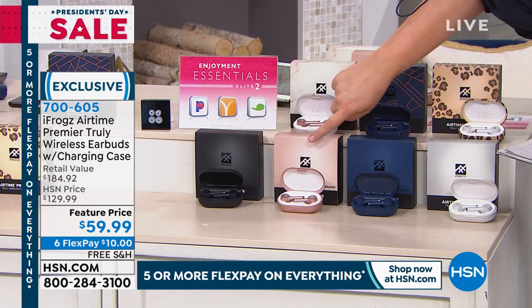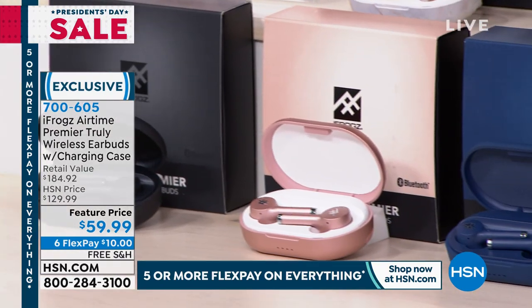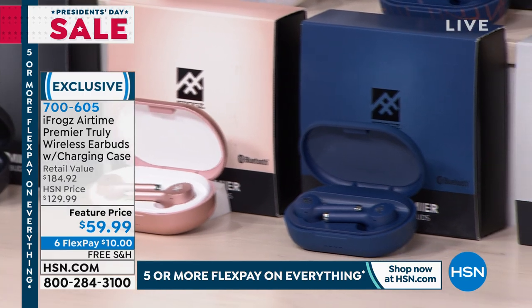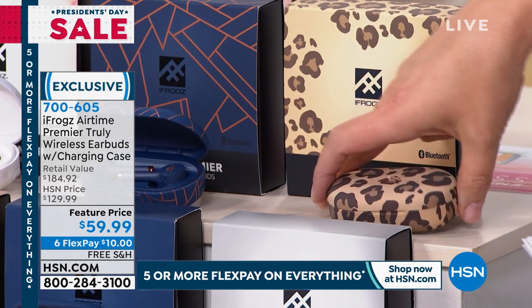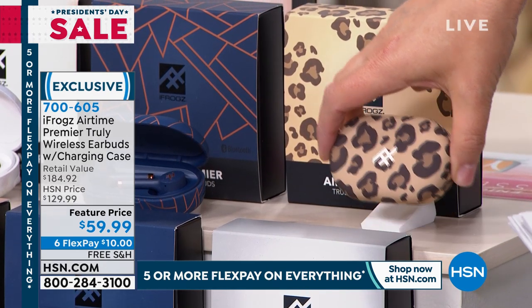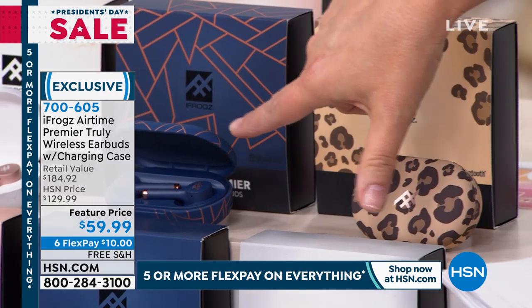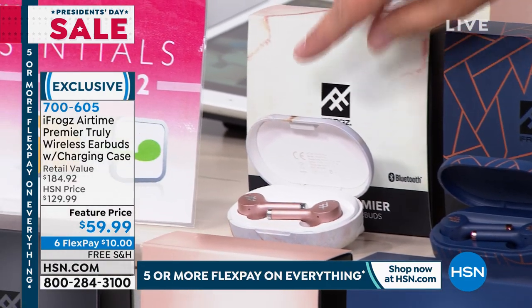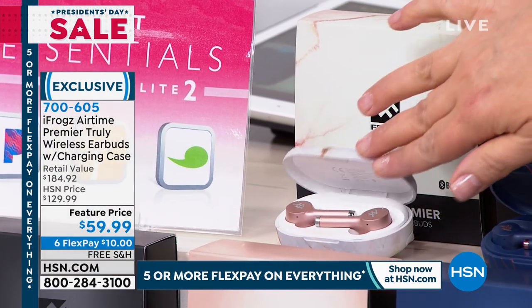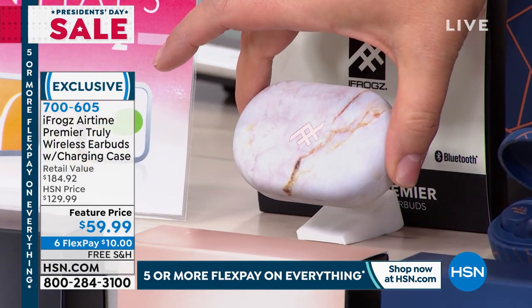We've got black, we've got rose gold — that's the most popular always — we've also got a midnight blue and a pearl white. This is where we start having a little bit of fun. I have never seen this, and I swear my heart is pitter-pattering. 120 left in the leopard! We've also got it in the blue geometric, about five dozen in this color. And then we also have this beautiful rose gold marble — also a gorgeous option.